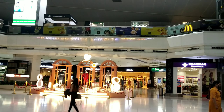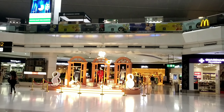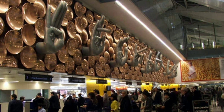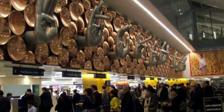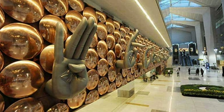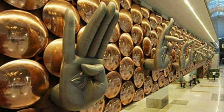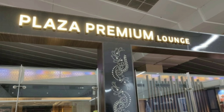Terminal 3 handles both domestic and international flights, making it a major hub for travel in and out of Delhi.